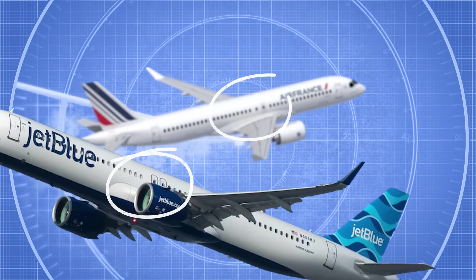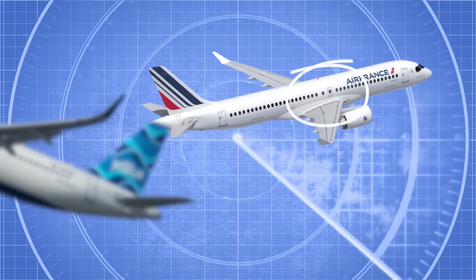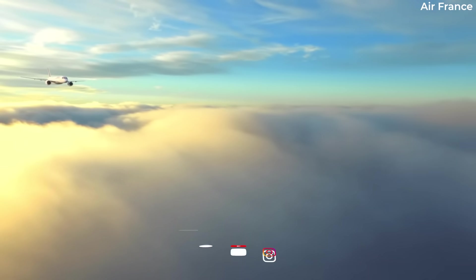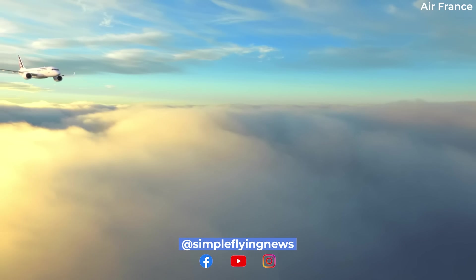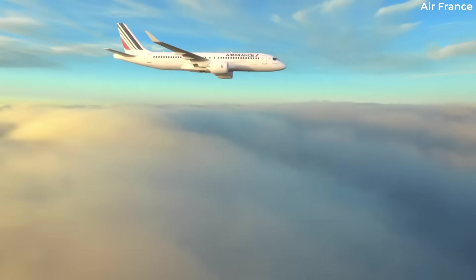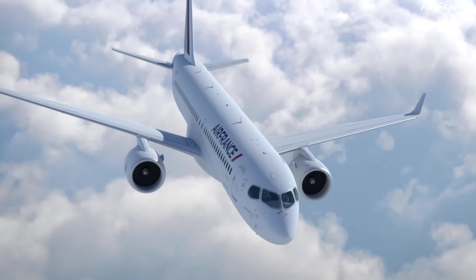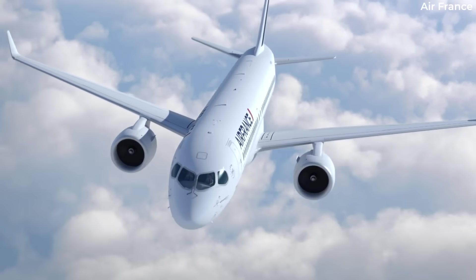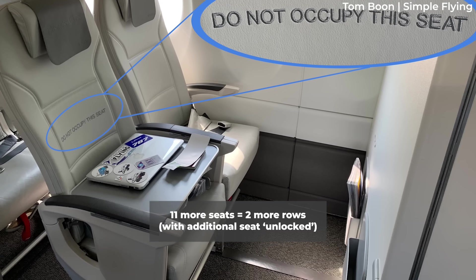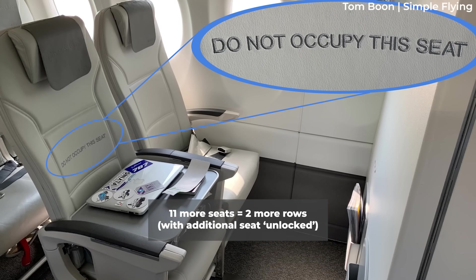As you can see, the A220-300 currently has just one overwing exit on each side. What this means for passengers is that airlines will be cleared to cram more seats into the A220-300, meaning tighter seating configurations and less space to stretch one's legs. With the A220-300 having a 2-3 seating layout, moving from 149 to 160 passengers means an extra 11 seats, and this would see two more rows installed on board.